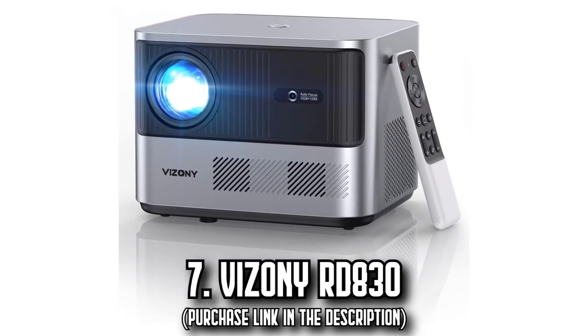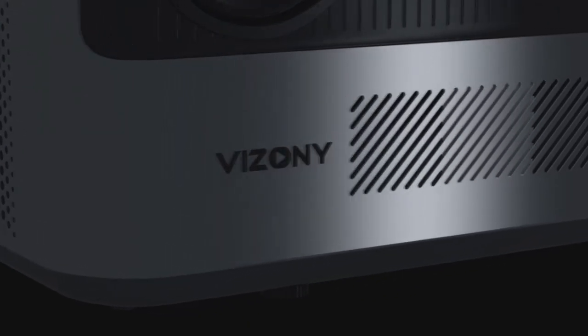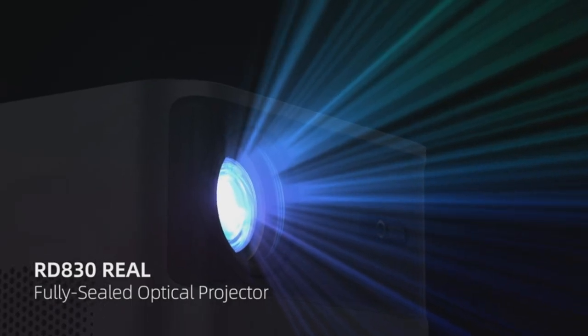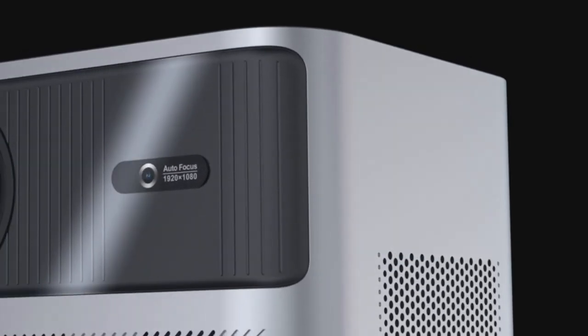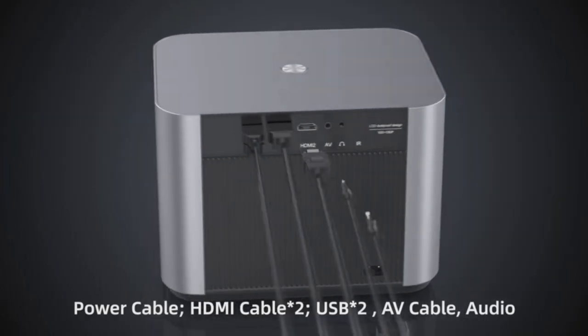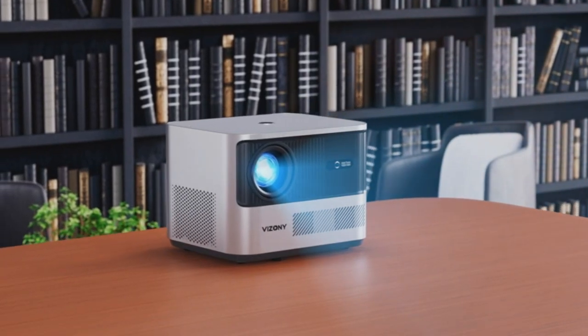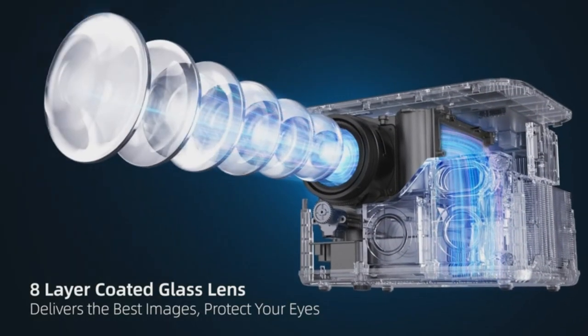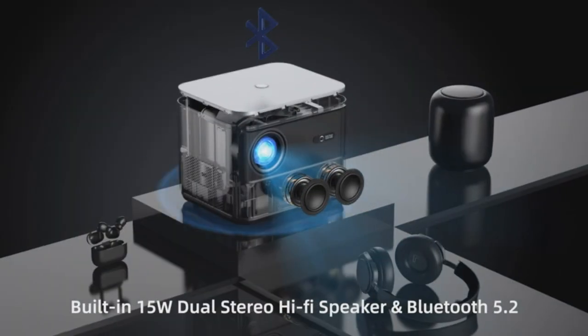Number 7: The Viszini Ardante 130. Experience the unmatched brilliance of the Viszini Ardante 130, truly setting a benchmark in video projection. Standing apart from the crowd, it holds the distinction of being a real fully sealed dust-proof projector. Its design features a fully enclosed optical engine and an active heat dissipation system, granting it an IP5X dust-proof certification.